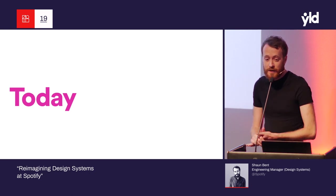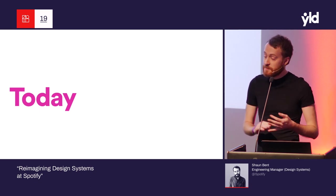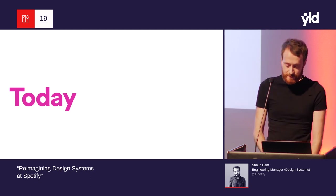Today, I want to talk to you about the journey Spotify has been on with design systems. This is going to take you through a bit of history. We're going to look at some of the things we've learned along the way from the different approaches we've taken. And then finally, I want to introduce you to Spotify's new model and approach to design systems.